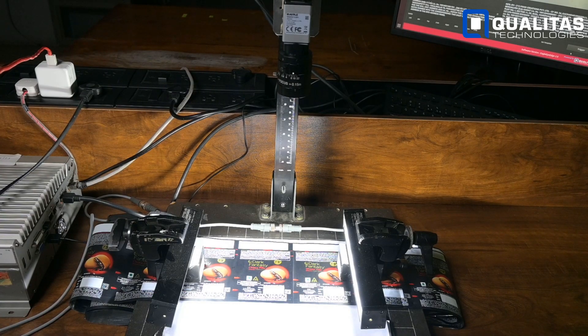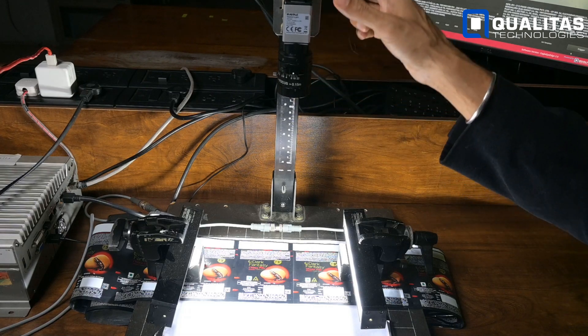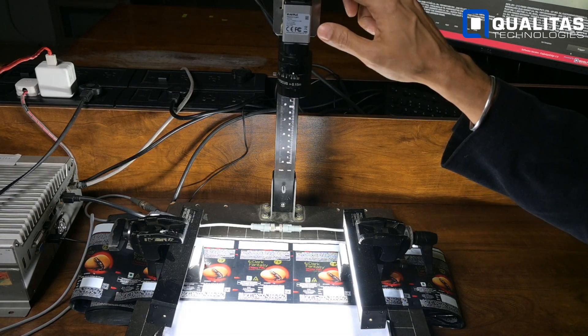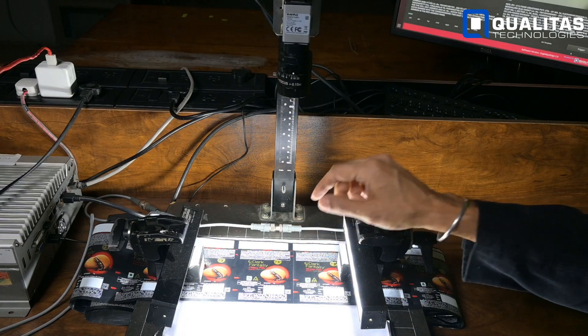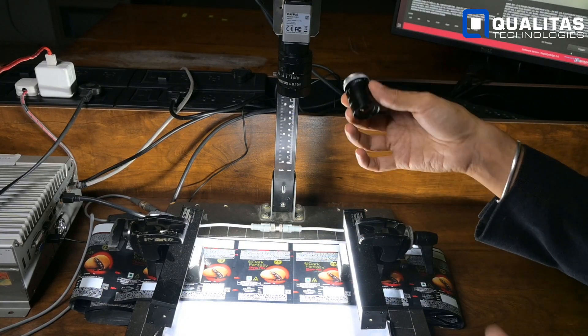Time for a real-world example. Here we have a 20MP camera and a packaging laminate with small print. We'll test it with a low-resolution lens and then a high-resolution lens.